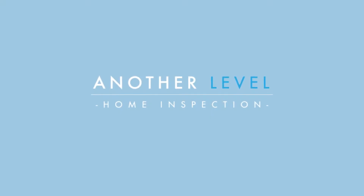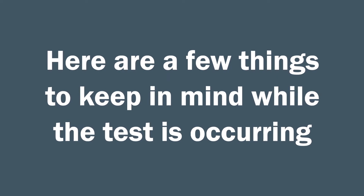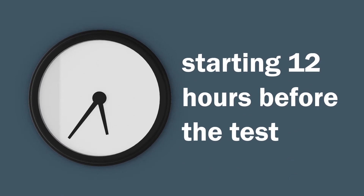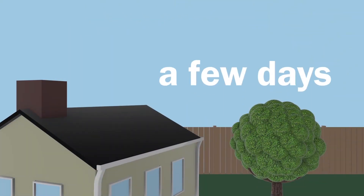You're having a radon test done in your home as part of your home inspection. Here are a few things to keep in mind while the test is occurring. It is important to keep all windows and outside doors closed, starting 12 hours before the beginning of the test and through the completion of the test. The test will last a minimum of 48 hours and up to a few days.